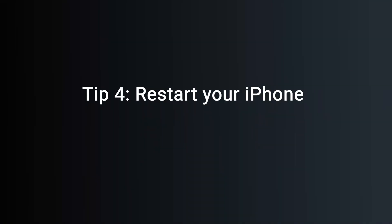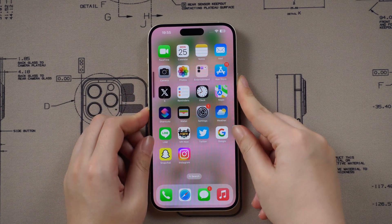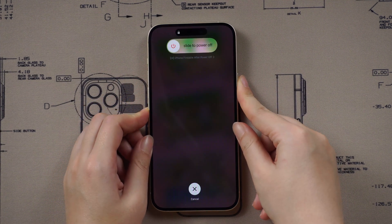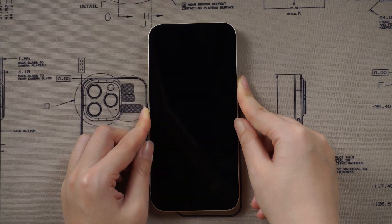Tip 4: restart your iPhone. Sometimes a simple reboot is all your iPhone needs to wipe out any software glitches and get your iPhone back on track. Wait for a few minutes and then press and hold the power button to turn your iPhone back on again.